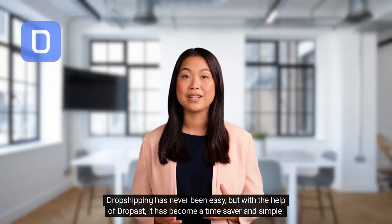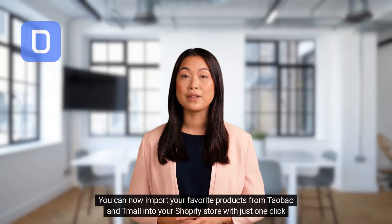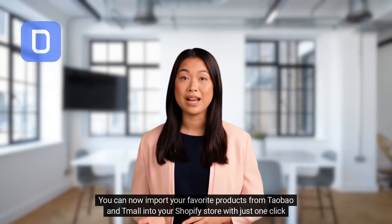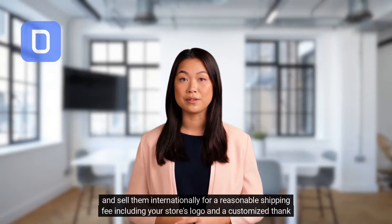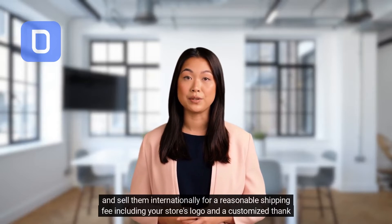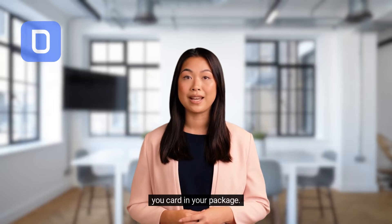Dropshipping has never been easy, but with the help of Dropast it has become a time-saver and simple. You can now import your favorite products from Taobao and Tmall into your Shopify store with just one click, and sell them internationally for a reasonable shipping fee, including your store's logo and a customized thank-you card in your package.